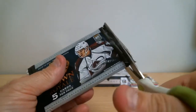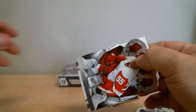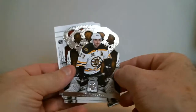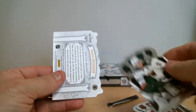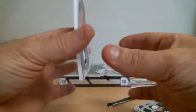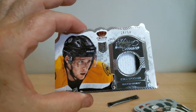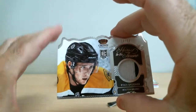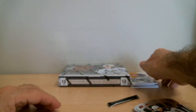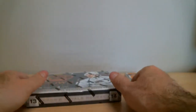Last pack of the first box. Ryan Spooner for Boston, rookie patch out of 50, card number 34. Beautiful card. It's clean and on screen.